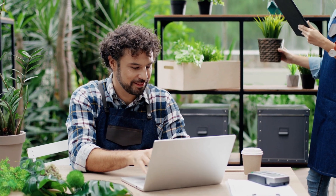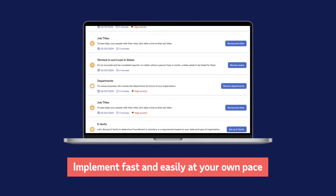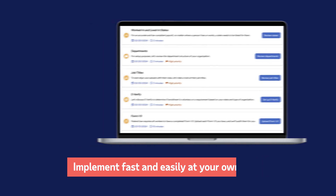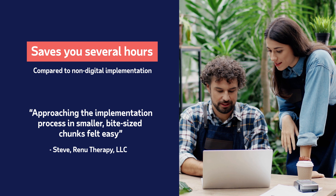First impressions count with people and technology. The first thing you notice with ADP digital implementation is the intuitive guided portal. It makes onboarding fast and easy for your business and delivers the perfect go-live experience.